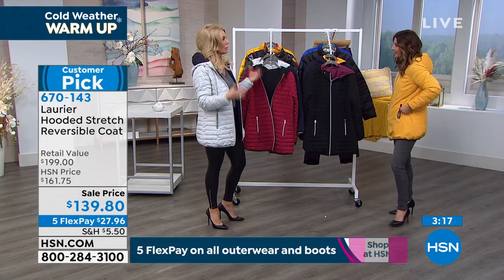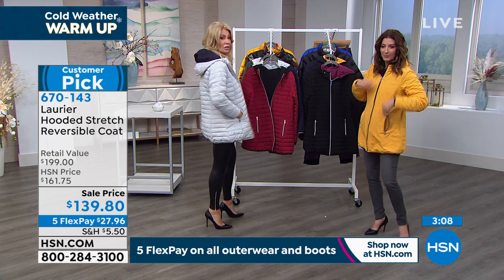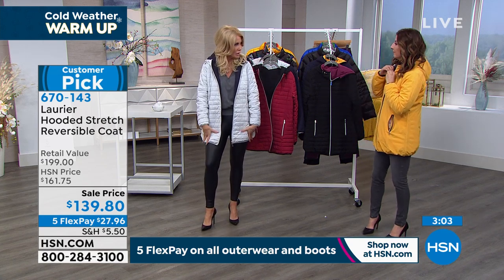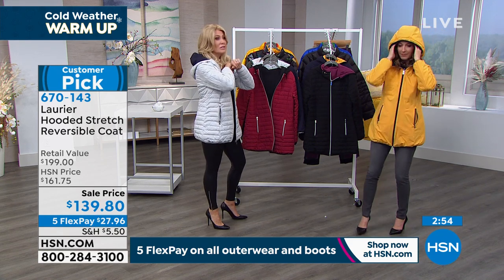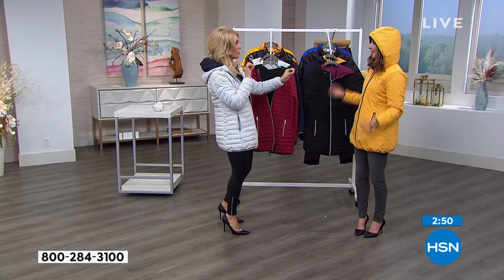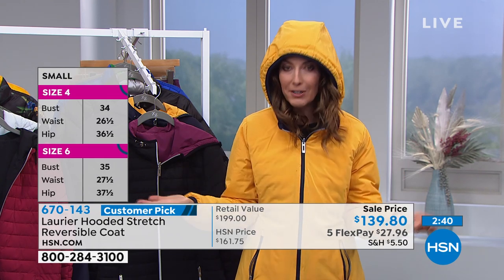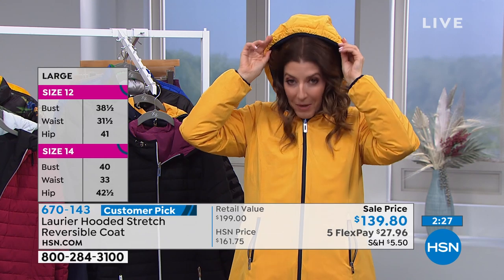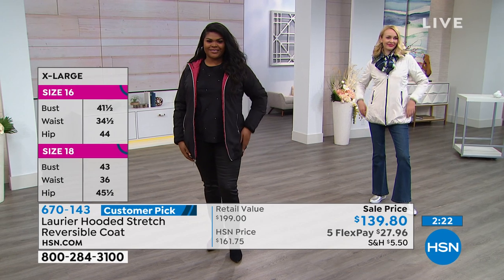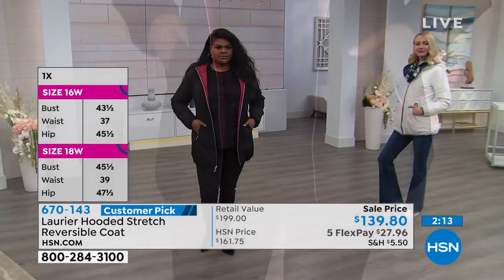I can just throw on my heels and it still looks fabulous because of all the detail and princess seaming. It's figure-flattering for every body type — true to size, incredibly warm and stretchy. Look at the hood — we can toggle it too, so if it's really inclement, you can cinch it in. A lot of times we don't get to decide when we're going out in whatever weather is happening. Look at how much it covers up my hair and my face — you don't want to have to redo that blowout.